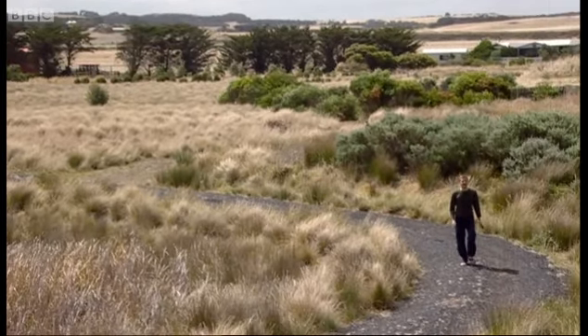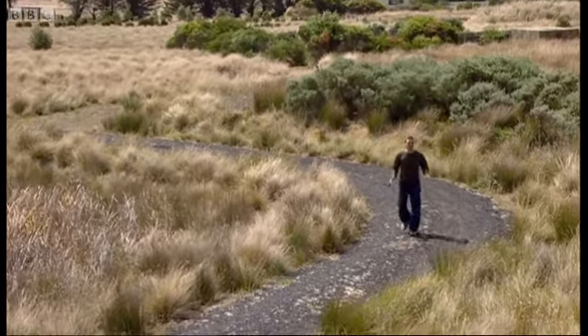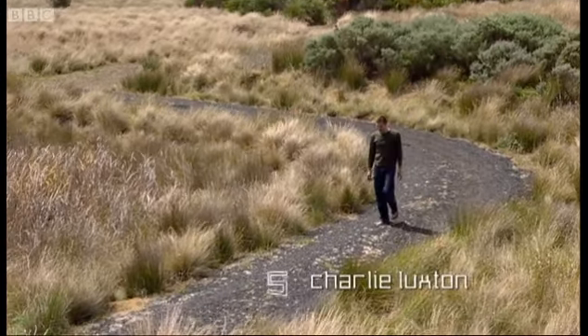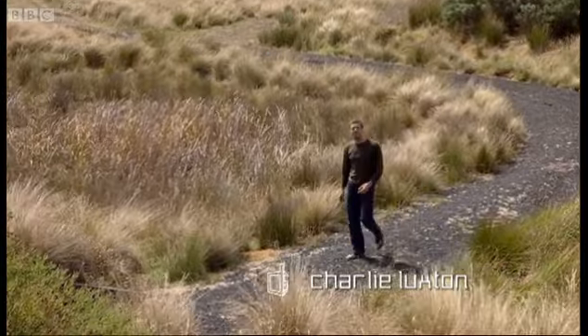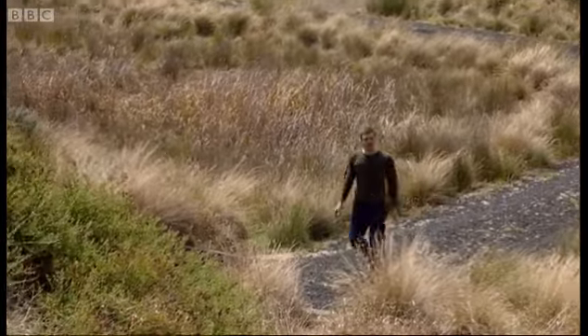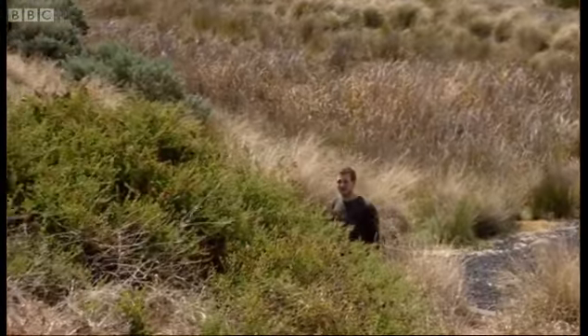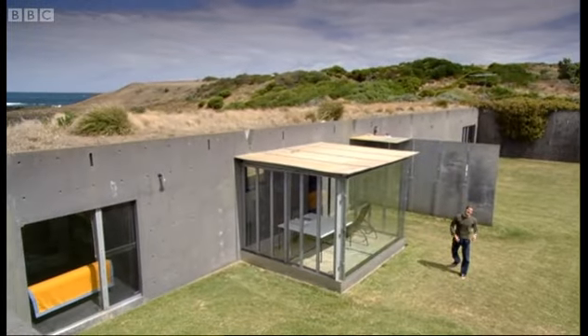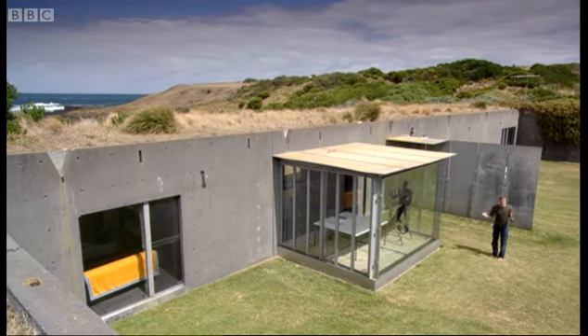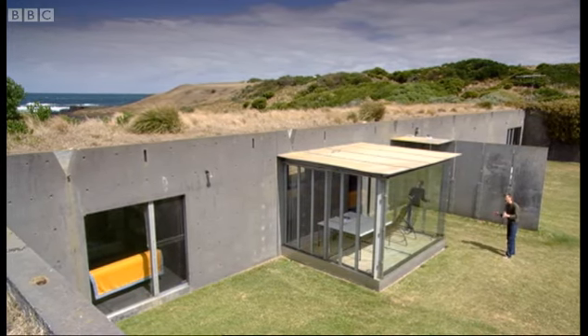Since its very beginnings, most architecture has been about visible expressions of power. From the Norman Castle to the corporate tower, it's all about being seen. But things are starting to change. As we become more aware of our environment, some architecture is now about not being seen. It's about camouflage.